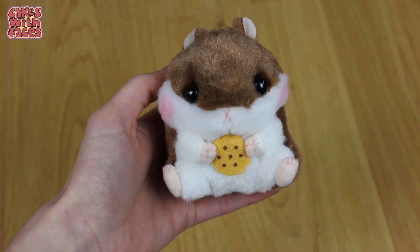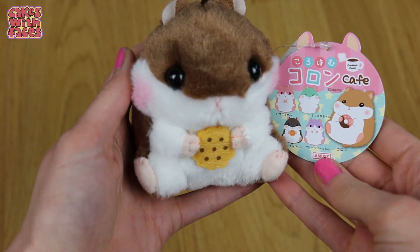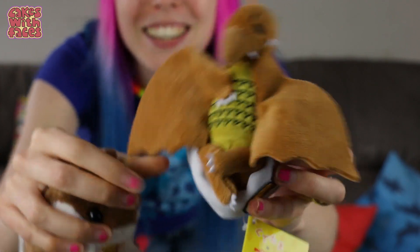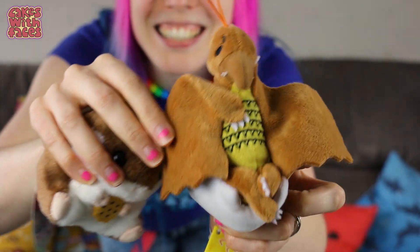This time we actually managed to win some things from claw machines at last! Phil managed to win an Amuse Hamster — these are my favourite. It's so cute and he's holding a little biscuit. He also won this pterodactyl which is sitting on a Gudetama egg. He looks really funny.